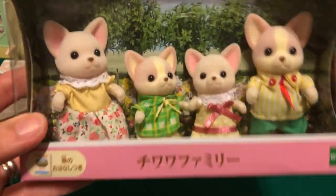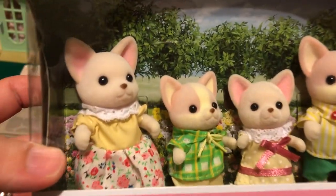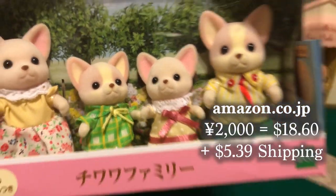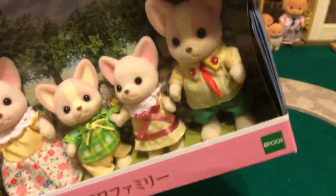Welcome back to Critterland. I have the Chihuahua family and baby — the Calico Critters, Sylvanian Families, Japanese import. This is from Amazon Japan. This is part of a larger order; with shipping it was about $24, and that's with getting the shipping reduced from a larger order.